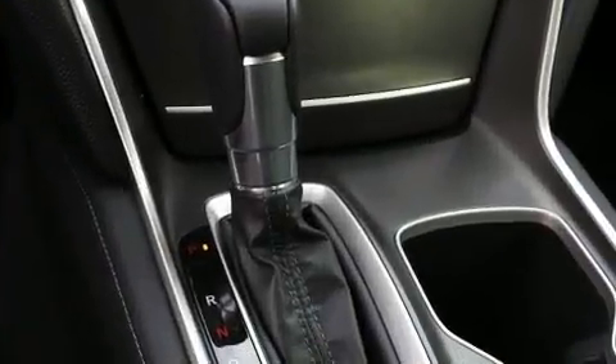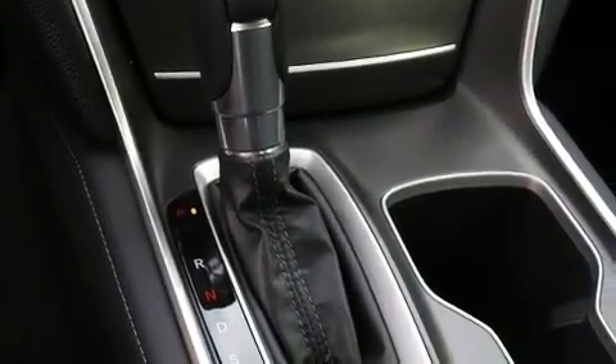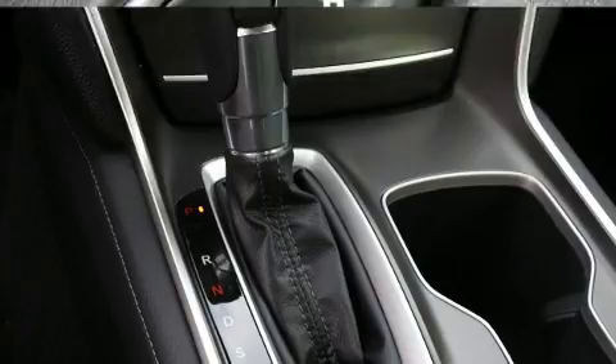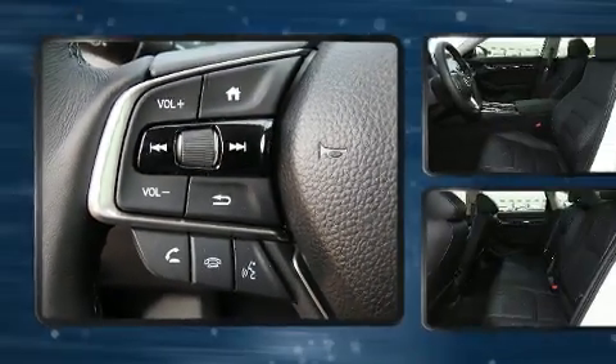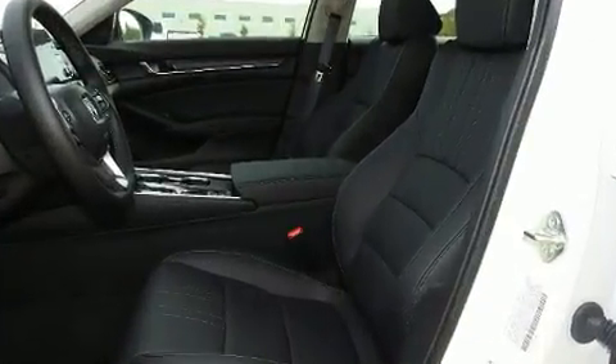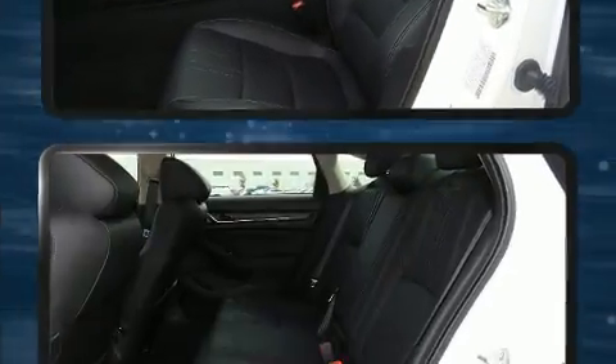Honda ensures the safety and security of its passengers, with equipment such as a security system and an emergency communication system, and 4-wheel disc brakes with AVS. For added security, Dynamic Stability Control supplements the drivetrain.